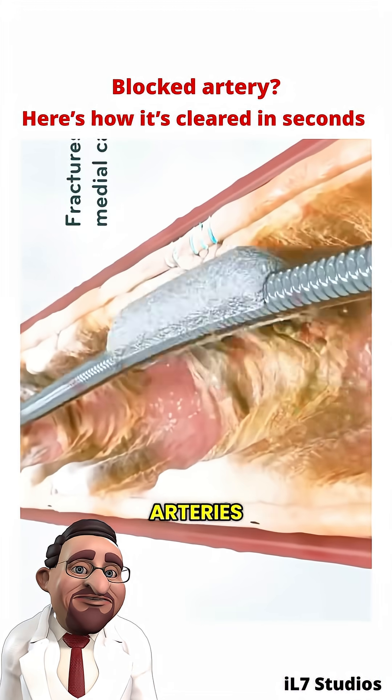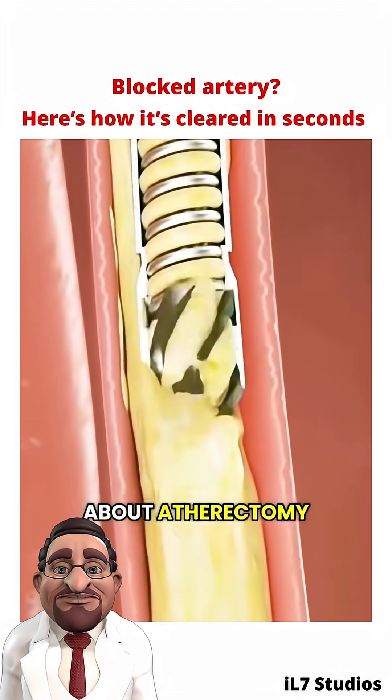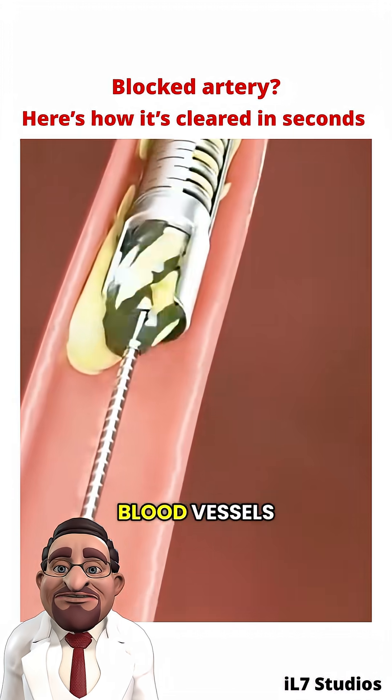Have you ever wondered how doctors can clear blocked arteries without performing open surgery? Today, let's talk about atherectomy, a modern technique that uses advanced tools to remove plaque buildup inside blood vessels.